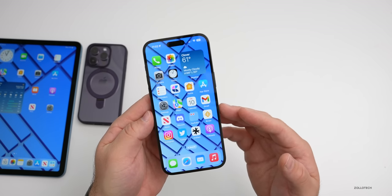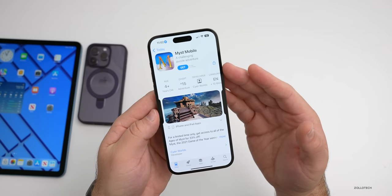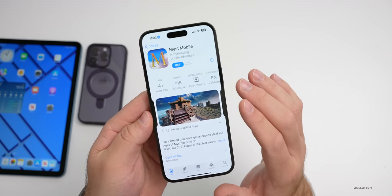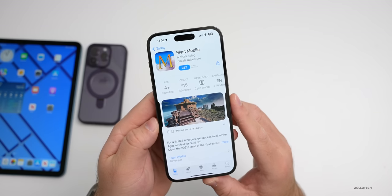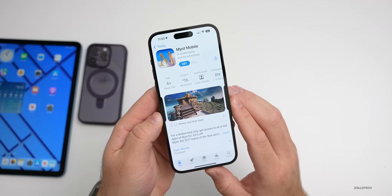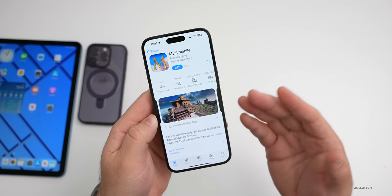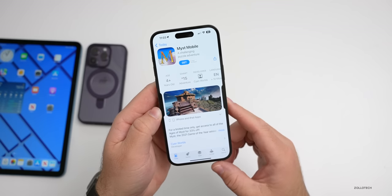The game Myst has been out for a long time and originally was on iOS. However, there's a new remastered version from the creators, Cyan. It's available now — you can try it out and then there are in-app purchases if you want to keep going. It's been fully remastered on iOS and iPadOS, listed under 'Myst Mobile.' I'll link it in the description.